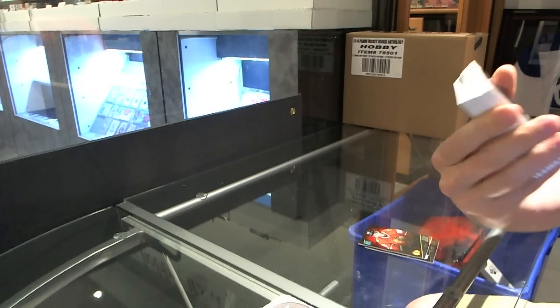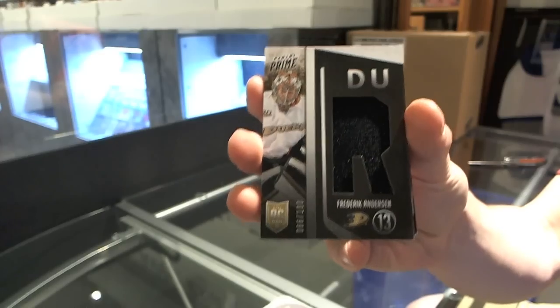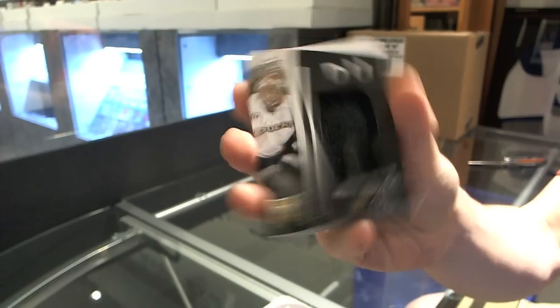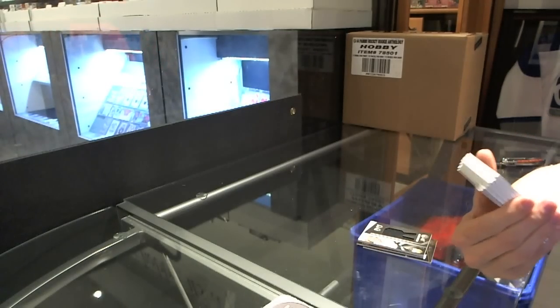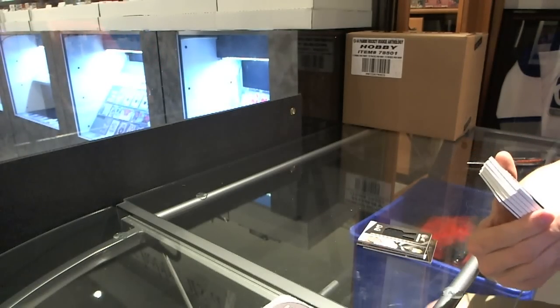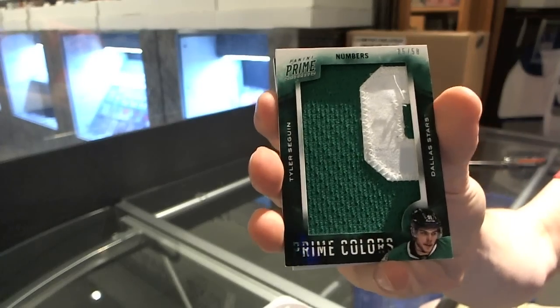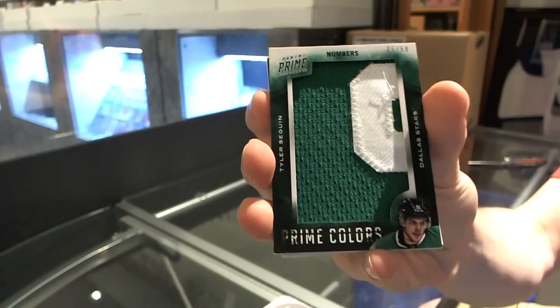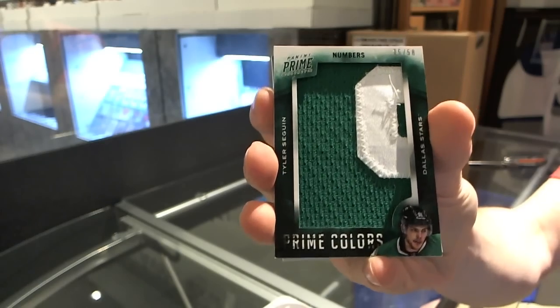We've got a rookie jersey, number to 100, Frederick Anderson. We've got a Prime Colors Numbers, number 558, Tyler Sagan.